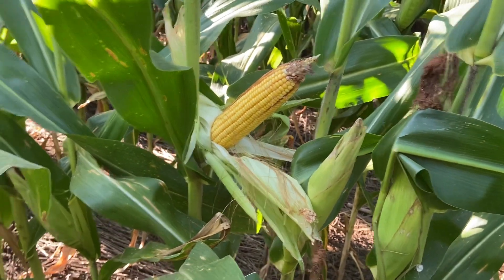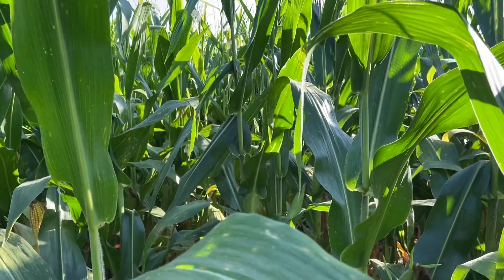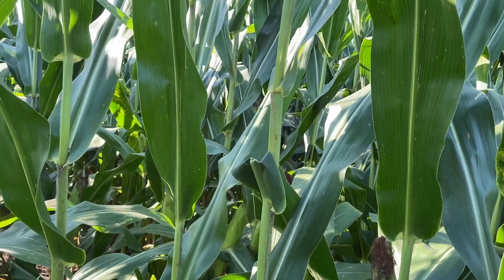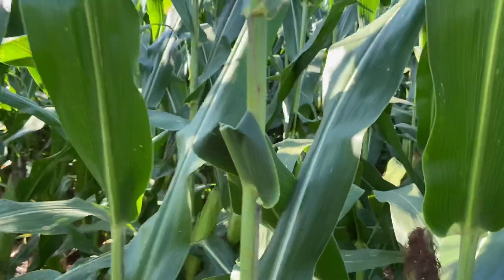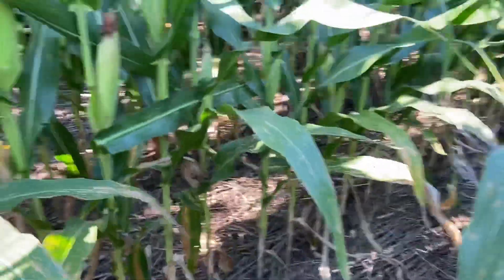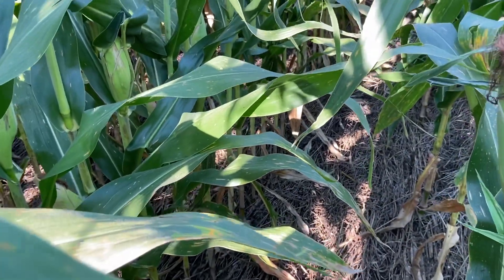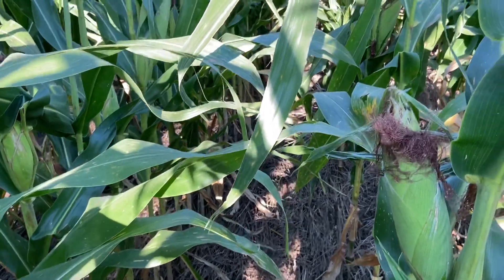The crazy thing is where we applied and then top-dressed another 80 pounds to make 150, we've actually got fewer kernels on the ears. It's impressive. You can't tell a lot of difference in color — there's the zero, there's the 70 — but the 150 actually has a darker green color, though it's just not throwing it into the ears.